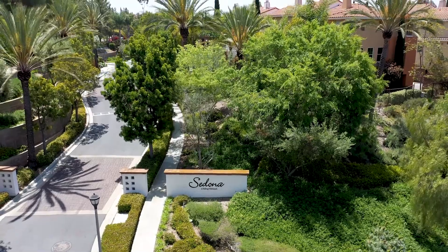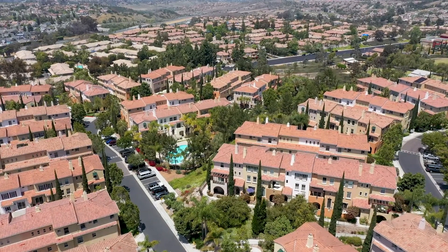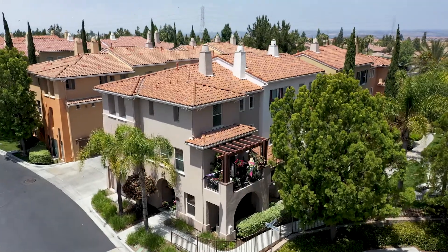Hi guys, Stradona, your realtor here, and I'm super excited to share with you my newest listing in the gorgeous community of Sedona at Rolling Hills Ranch in Chula Vista. I have a gorgeous three-bedroom, four-bath, tri-level condo, and it is just stunning. Tons of upgrades. So come on in and let's check it out.